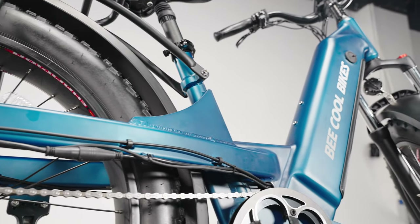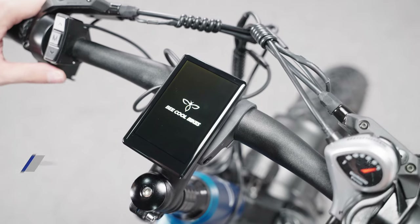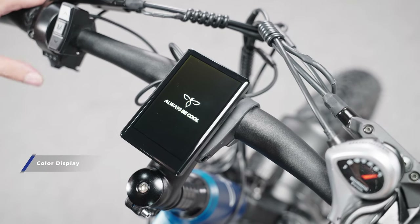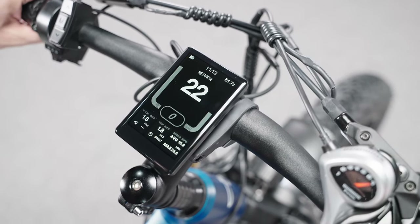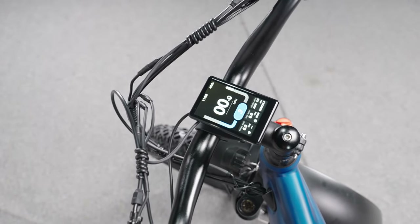The battery is embedded completely inside the lower tube, and we made the battery as big as possible. The B Pathfinder series has a bigger and brighter color display screen, which shows you all the key information and status of the e-bike, more clearly than the traditional LCD screen.